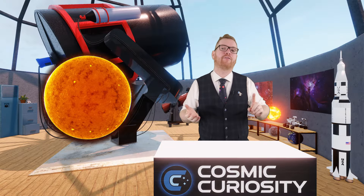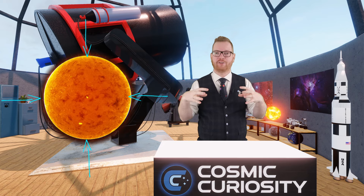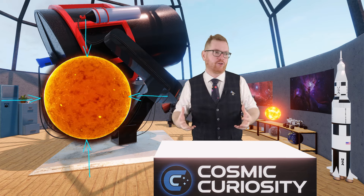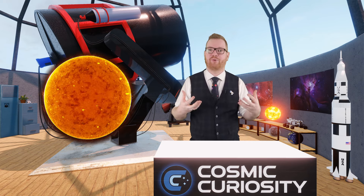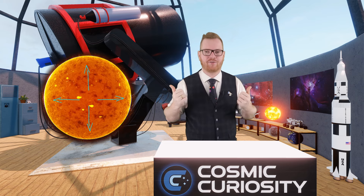In order to understand what causes a supernova explosion, there are two things you need to understand first. The first is: what keeps a star in balance? There are three main forces at play. First, we have gravity — the star has a mass and tries to collapse itself together. But it's also made of a plasma, basically a gas with gas pressure that pushes outwards, trying to counteract gravity.